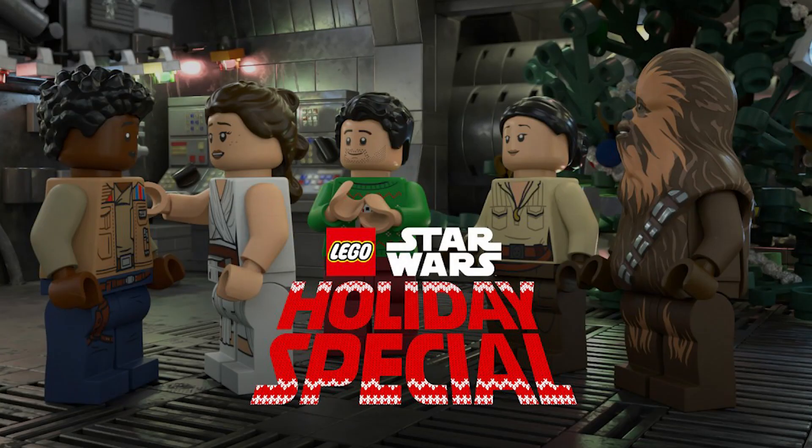Tomorrow I will be releasing a video discussing my thoughts on the new LEGO Star Wars Holiday Special releasing around mid-November exclusively on Disney+, and how that might tie into the Skywalker Saga game.